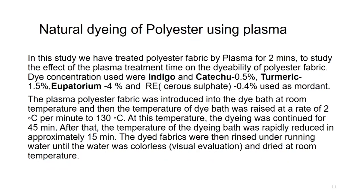In this study, we treated polyester fabric by plasma for two minutes to study the effect of plasma treatment time on dyeability. Dye concentrations used were indigo and catechu at 0.5 percent, turmeric at 1.5 percent, eupatorium at 4 percent, and RE salt — that is cerium sulfate — at 0.4 percent as mordant. This is a very small quantity compared to metal mordants such as copper sulfate or alum, which are used at 4 to 15 percent, whereas the RE salt cerium sulfate was used only at 0.4 percent.